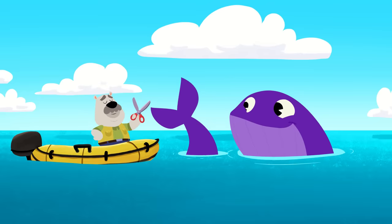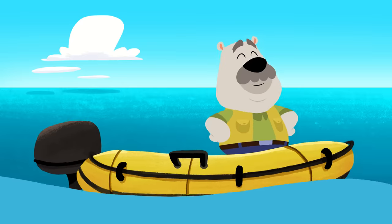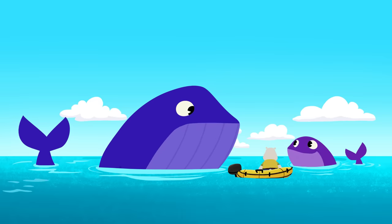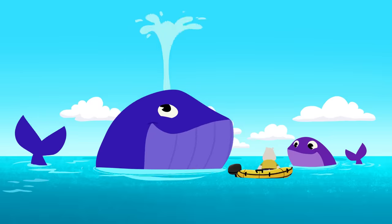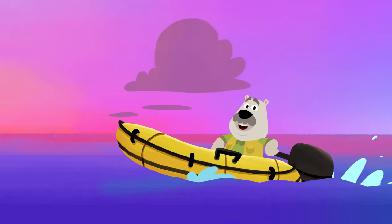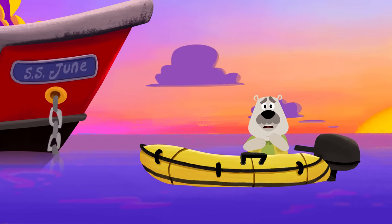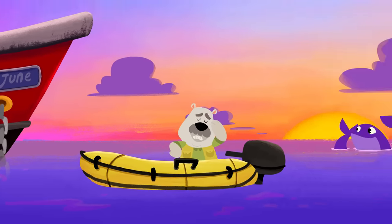Good job, Leo! The scissors worked! Our friend is free! Oh, wow! This must be your mother! Your daughter was stuck in all that nasty plastic, but now she's free! Leo saved her! That was awesome! I bet you can't wait to show all your friends your whale pictures, Leo! Oh, you forgot to take pictures! Well, that doesn't really matter. What's more important is, you made a new friend!